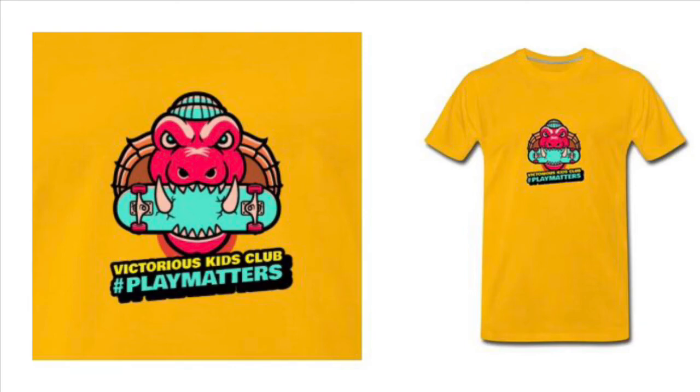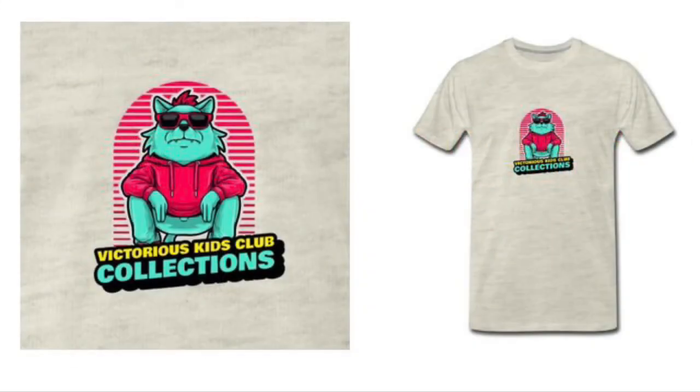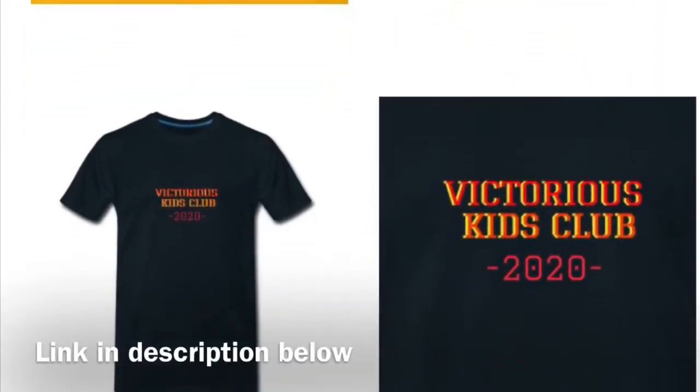Don't forget to check out our new merch, Victoria's Kids Club. The link is in the description below.